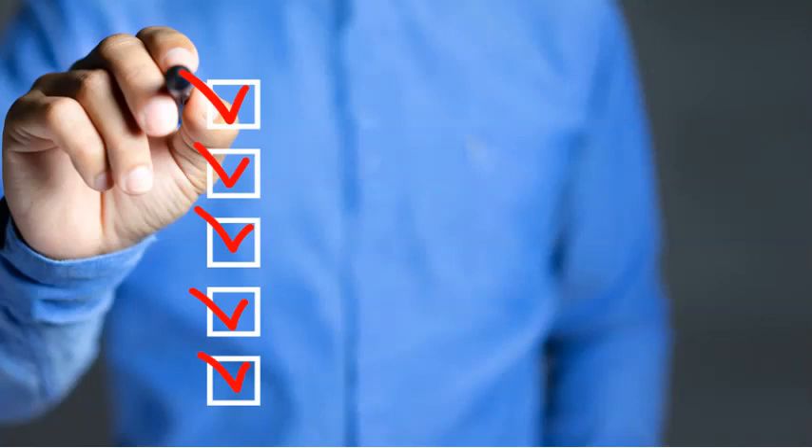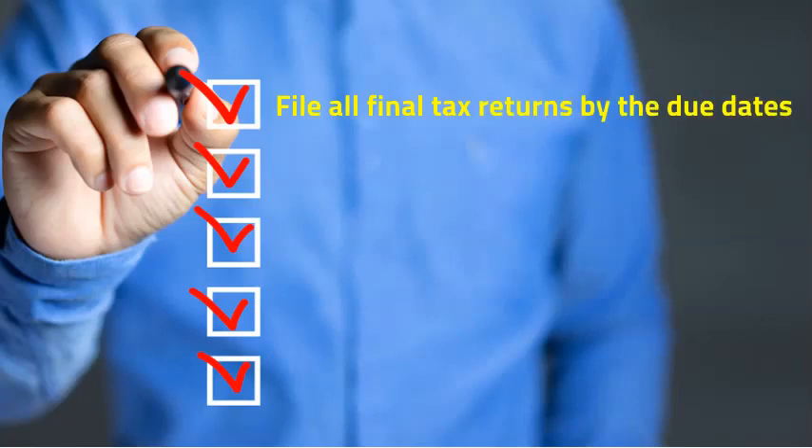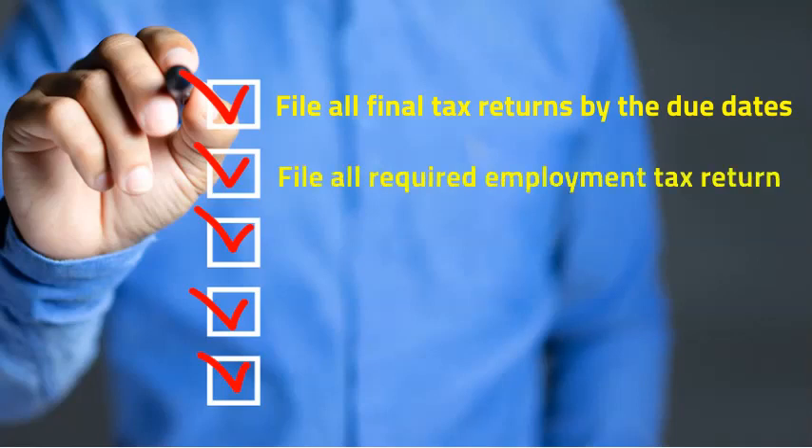First, if your business is no longer operating, you still need to file all final tax returns for your business by the due dates. If you had employees, you must file all required employment tax returns. These include Forms 940, 941, 943, and 944.